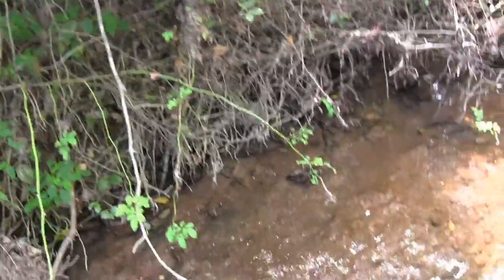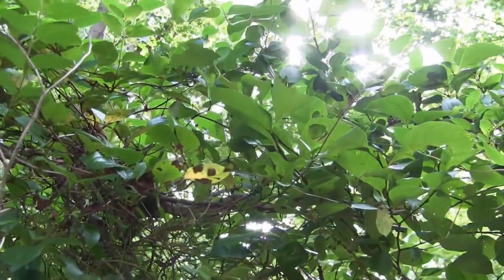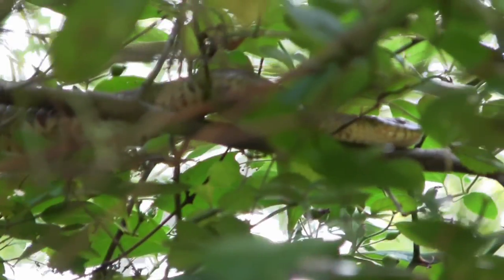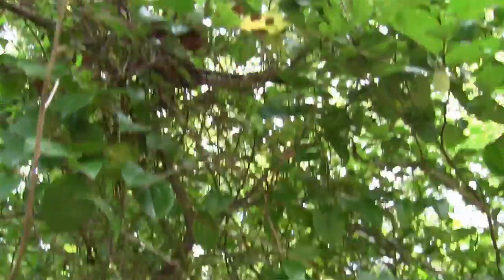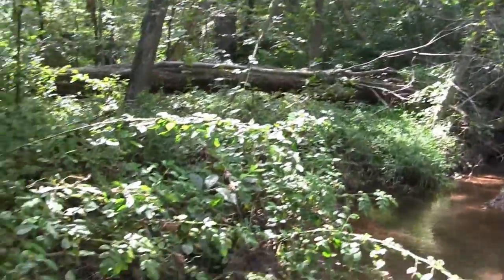We are streamside in the middle of summer, and this was kind of a surprising find — several feet up off the ground up in this tree. It's a northern water snake. He's fully in the shade, so he's keeping cool up there. It's important to check everywhere along a stream when you're out in the summertime, because you never know where you might spot a snake.